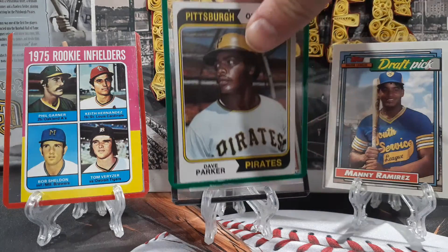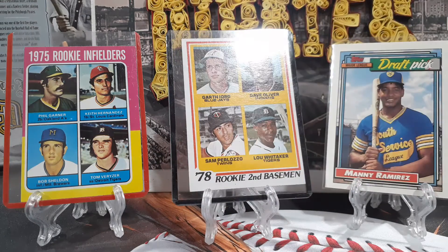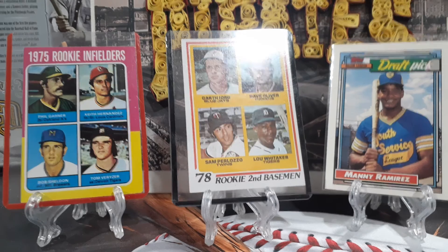Not a bad haul — I maybe spent ten bucks on all of this. Thanks for watching, I hope everyone has a great weekend, and I will see you soon. Bye bye!